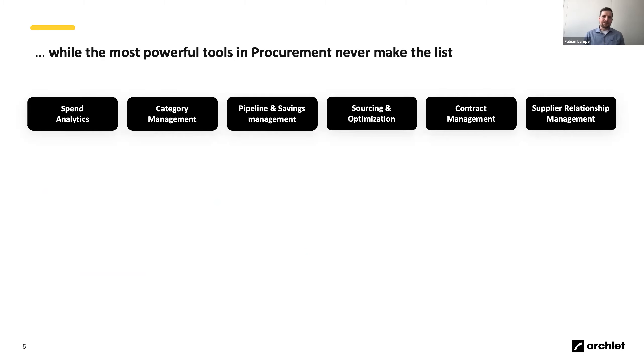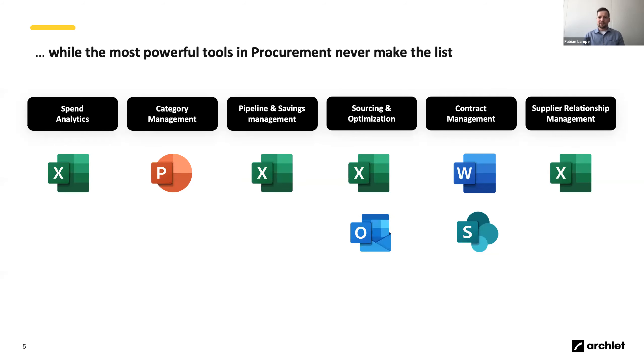The most powerful tools in business and procurement are actually never on those maps. These are the tools everybody loves and uses all the time — whether you're a small 20-person organization or a multinational multi-billion dollar company with hundreds of people in procurement. We're talking about Excel and Outlook. Even though they have digitalized some tasks, they are not digital in the sense we want to think about.